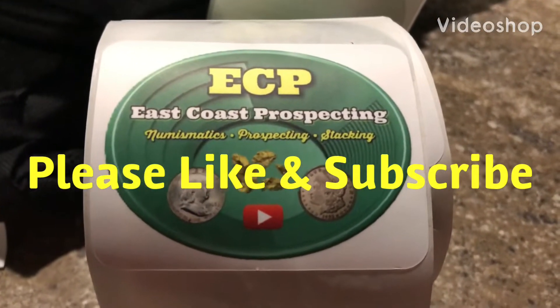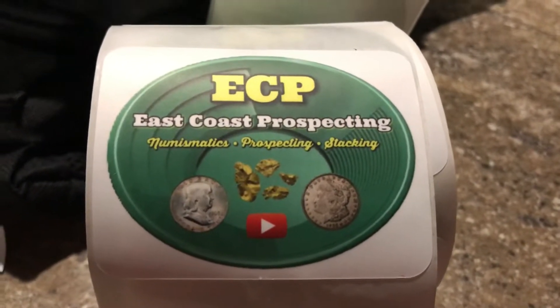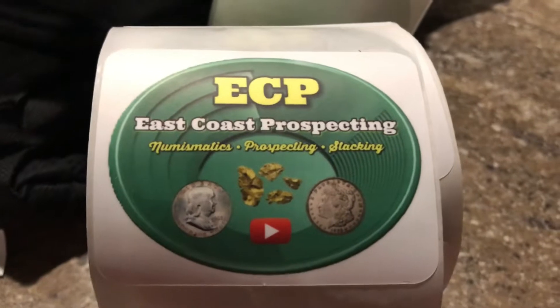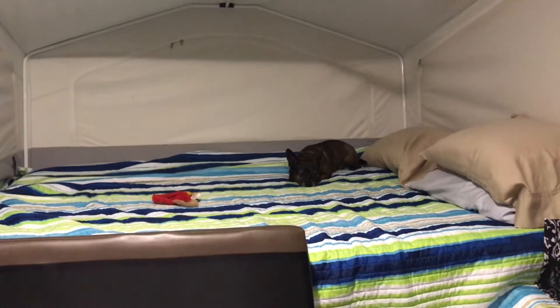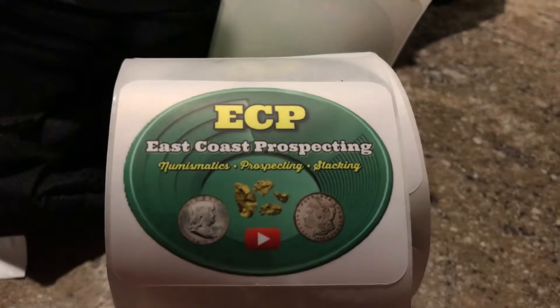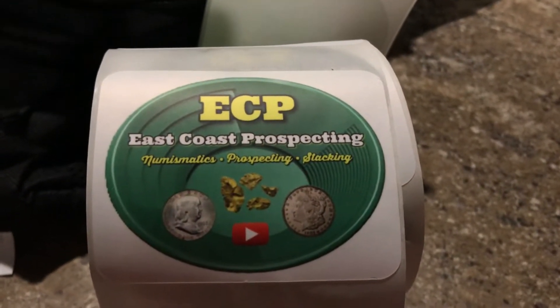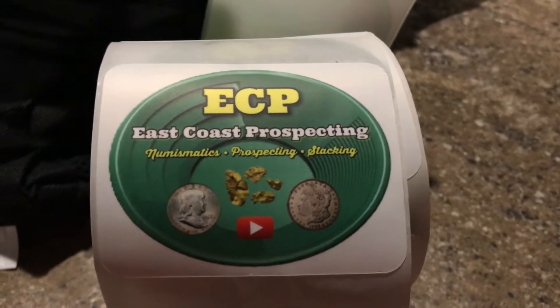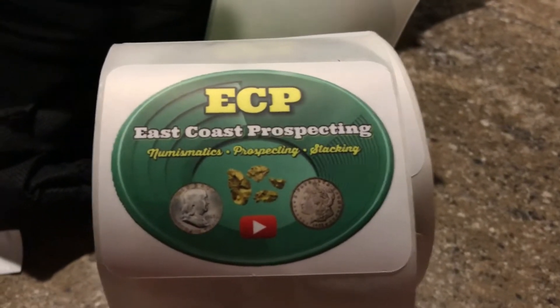Hey YouTube, it's ECP getting ready to show you a video I've put together from early this morning till late this evening. Popped in the camper here — you can hear generators running in the background. We got old Milo getting ready to hit the hay. ECP with the first ever Flash in Your Pan East Coast Prospecting gathering of gold and friends. We have a gold prospecting outing — we'll see a lot of dredging and high banking tomorrow, so stay tuned.